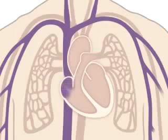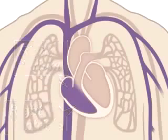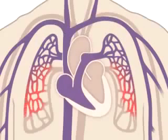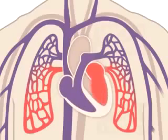The right side of the heart, composed of the right atrium and ventricle, collects and pumps the blood to the lungs through the pulmonary arteries. The lungs refresh the blood with a new supply of oxygen, making it turn red. Oxygen-rich blood, or red blood, then enters the left side of the heart.